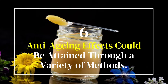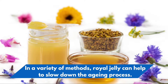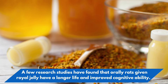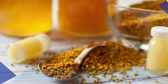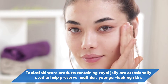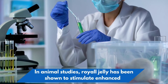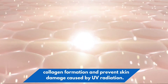6. Anti-aging effects could be attained through a variety of methods. Royal jelly can help slow down the aging process in several ways. Research studies have found that rats given royal jelly orally have a longer life and improved cognitive ability. Topical skincare products containing royal jelly are occasionally used to help preserve healthier, younger-looking skin. In animal studies, royal jelly has been shown to stimulate enhanced collagen formation and prevent skin damage caused by UV radiation.